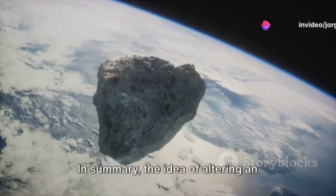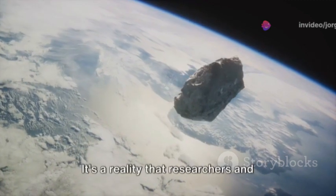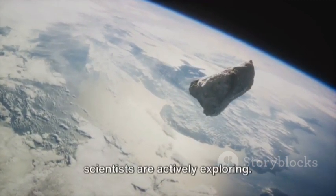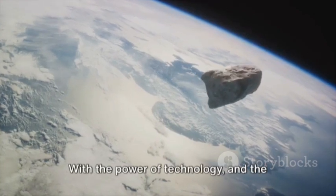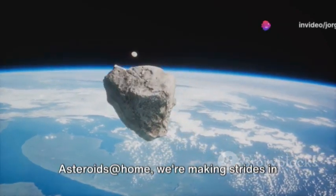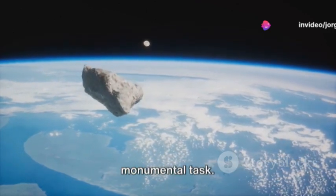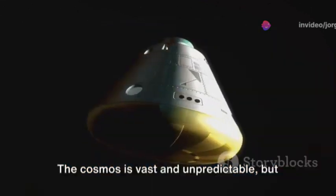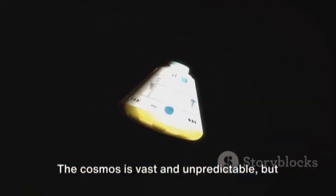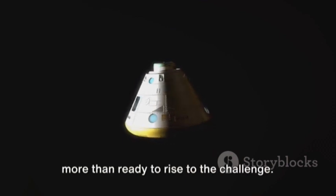In summary, the idea of altering an asteroid's course is not just a science fiction concept. It's a reality that researchers and scientists are actively exploring. With the power of technology and the collective efforts of projects like Asteroids at Home, we're making strides in understanding how to achieve this monumental task. The cosmos is vast and unpredictable, but with the power of human ingenuity, we're more than ready to rise to the challenge.